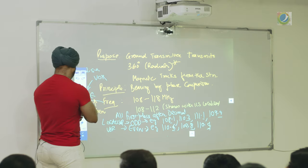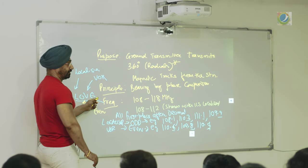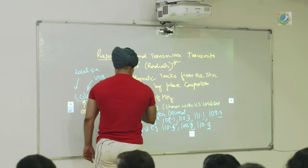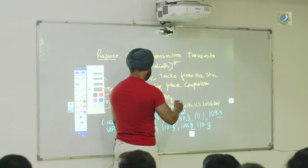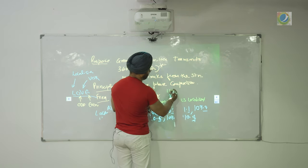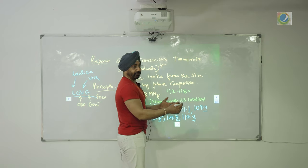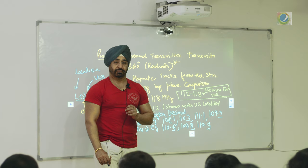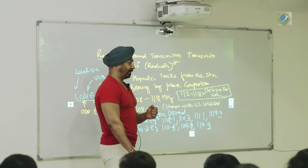So the best way to remember: first place after the decimal — if it is odd, it is for localizer; if it is even, it is for VOR. That rule applies from 108 to 112 MHz. From 112 to 118 MHz, whether the first decimal digit is odd or even, everything is for VOR. Anything more than 112 MHz is for VOR.